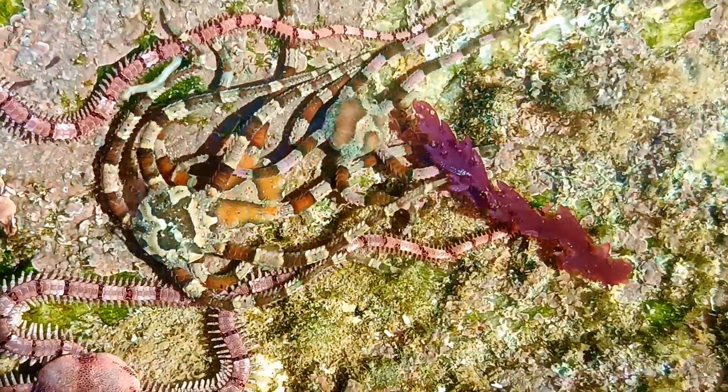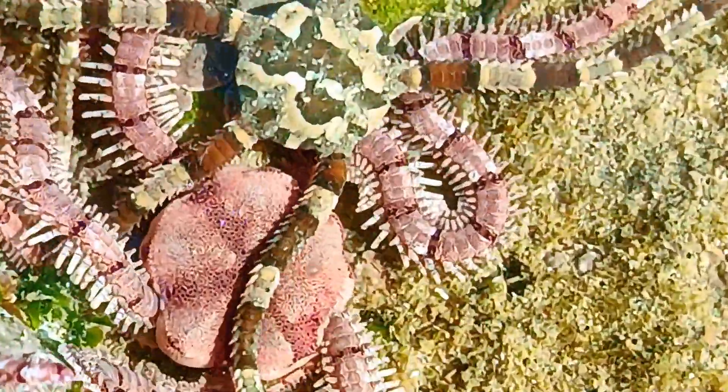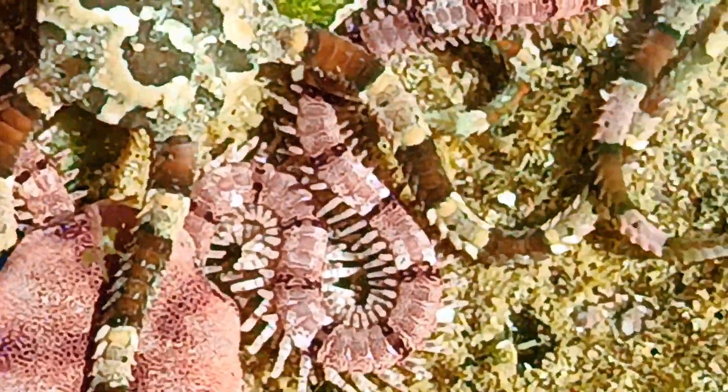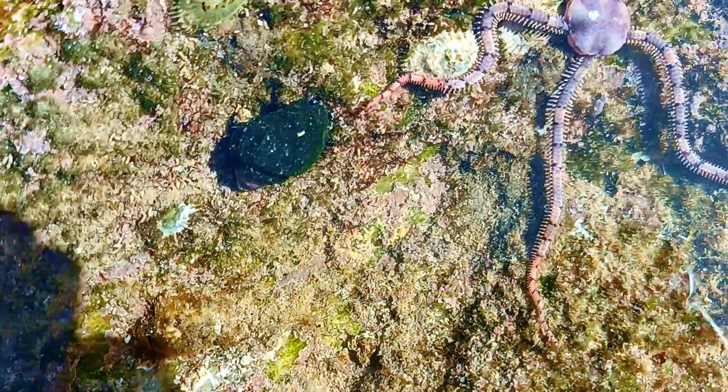Brittle stars, on the other hand, have long, slender, highly flexible arms that move like snakes. These arms are clearly separate from their small, central disc-like body.